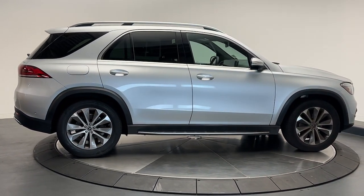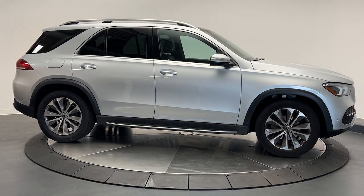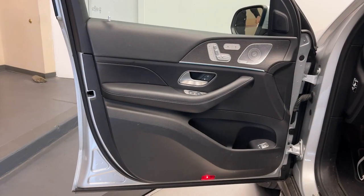Keyless entry, woodgrain interior trim, fog lamps, premium sound system, and satellite radio.